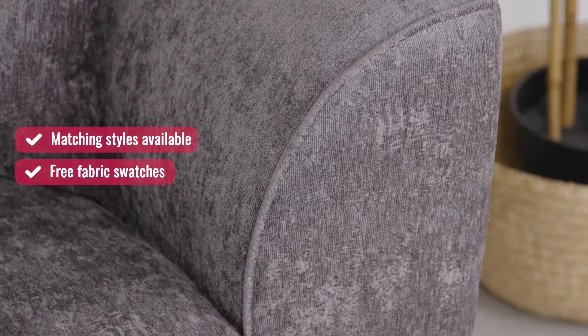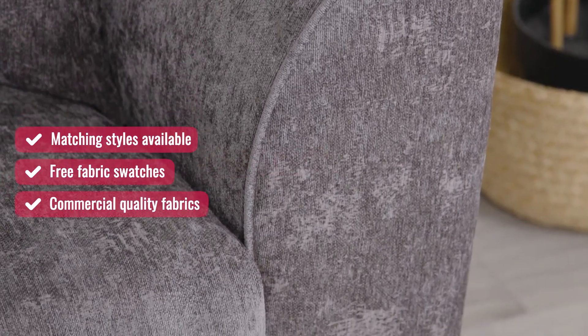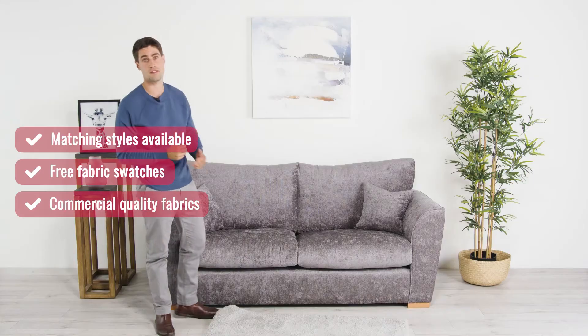Despite having a soft touch and a luxurious finish, our fabrics are so durable they're even fit for commercial use.